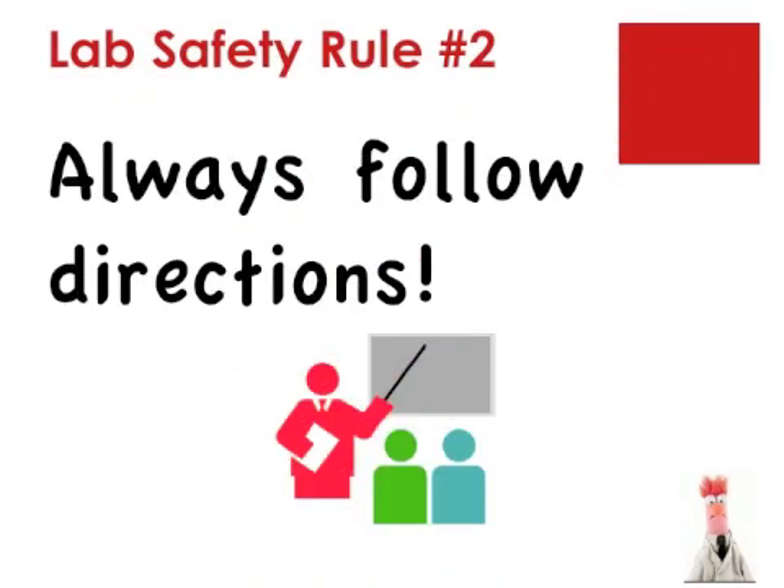Rule number two: listen to directions carefully. Misunderstood directions could result in doing the lab incorrectly. This could cause you to get the wrong results. Worse still, it could become a safety hazard. Listen to the directions carefully and ask questions if you do not understand something.